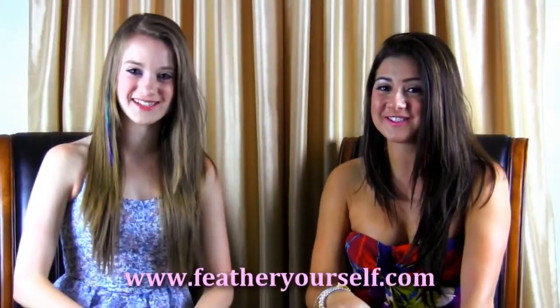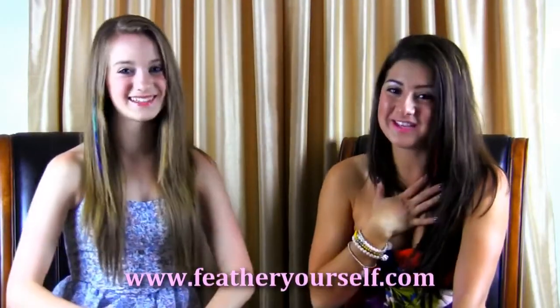Hey everybody, welcome to Feather Yourself. My name is Danielle, and I'm Alyssa. Today we're here to talk to you about our six amazing new colors for feather hair extensions. They're so nice and they're going to transition beautifully from summer to fall to the next season — just a trend that I don't think is going anywhere for a while.